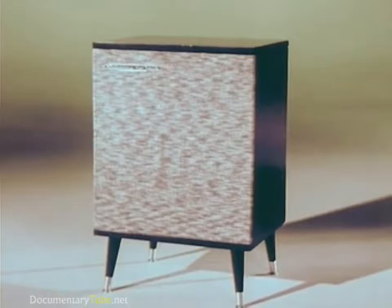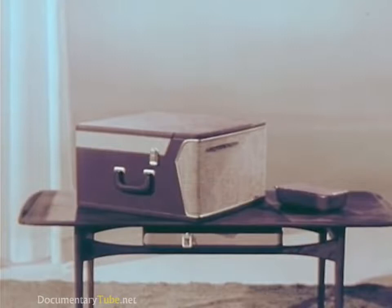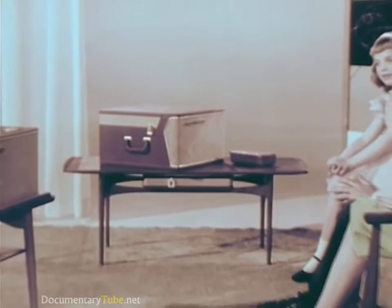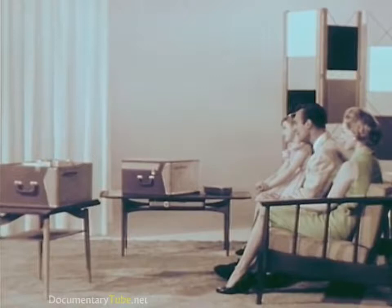A complete price range to put the ultimate in high fidelity music listening and home recording pleasure within the reach of everyone. All models both play and record, while all the stereo semi-automatics and fully automatic models record stereophonically as well as monaurally, bringing the new thrill of living stereo to home recording.